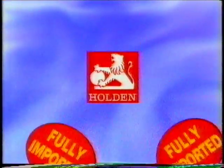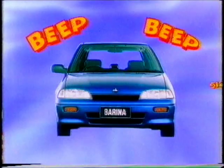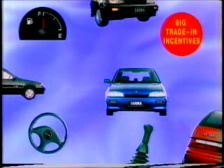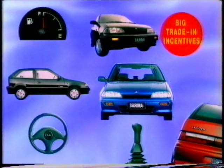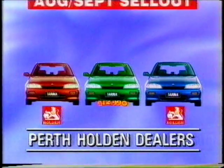Answer! The fully imported Holden Verena! From an unbeatable $12,990 — that's only $12,990! And even less with your big incentive trading deal! So beep beep into Verena at your Holden dealer now! Yeah!